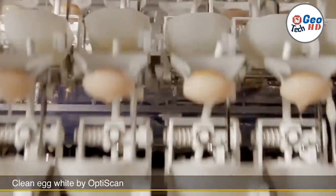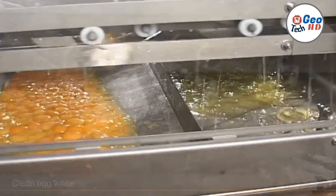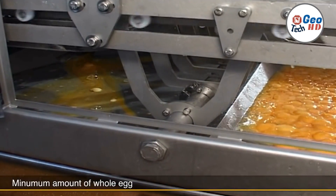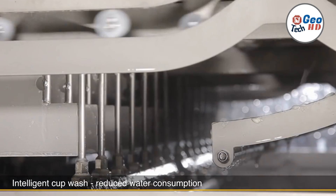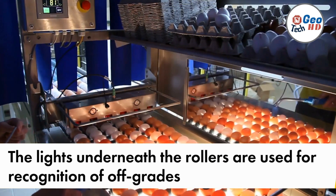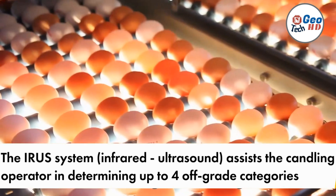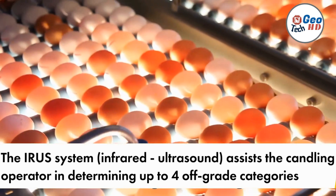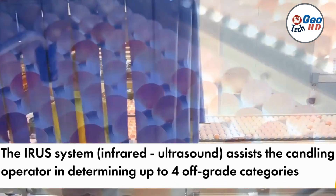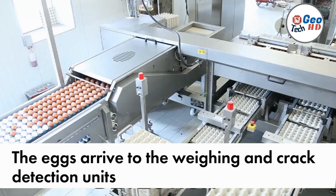In brief, automatic egg breaking machines have transformed the egg processing industry by automating the labor-intensive task of breaking and separating eggs. These machines increase efficiency, consistent quality, and enhanced food safety in large-scale food manufacturing operations. By automating these processes, food manufacturers can save time, reduce labor costs, and improve productivity. The precise separation capabilities allow for optimal utilization of the different egg components, reducing waste and maximizing resources. As the demand for processed egg products continues to grow, automatic egg breaking machines will continue to play a crucial role in meeting the needs of the food industry.